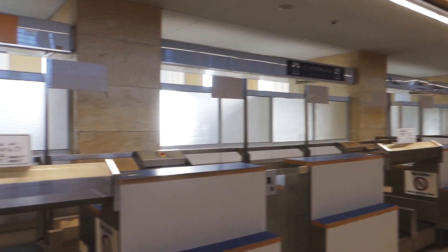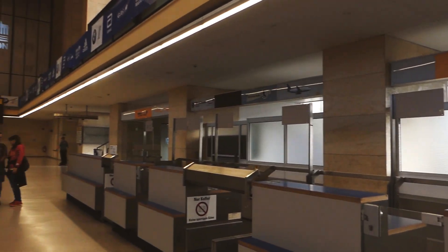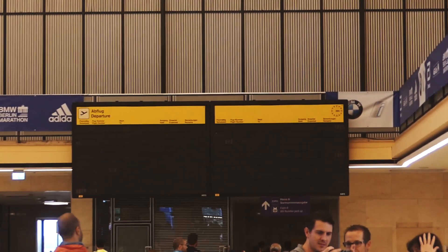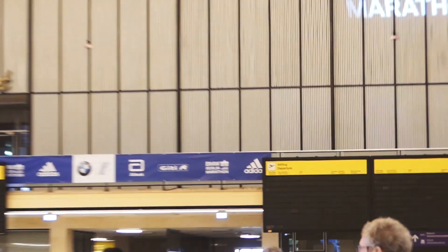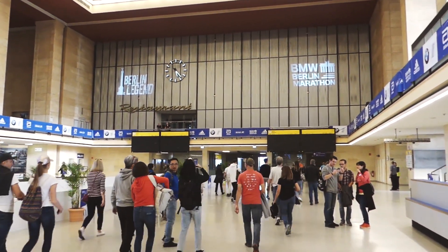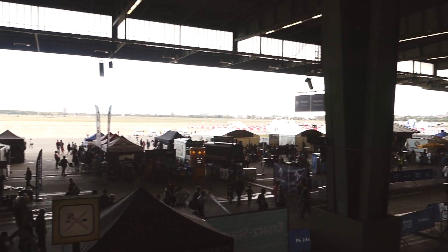So this is inside the building. As you come in you get to see these old counters, and also look at that — the Departure Board — and we're going to the Expo registration. So this is the Expo area.